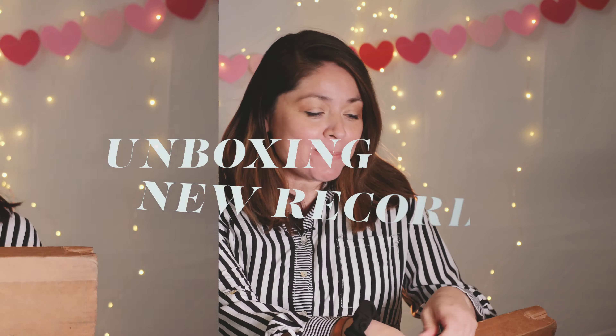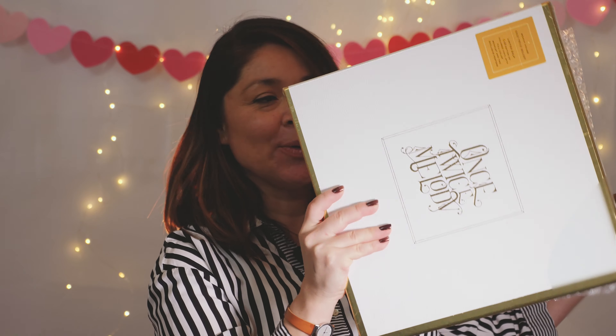Hello everyone, welcome to my channel MonieMuse! Today I have the UPS guy knock at my door and deliver something I have been waiting for since Christmas time. This is the newest Beach House release — I pre-ordered it right when they announced it, and today we're going to open it. I want to share this with you, even if you're not a big Beach House fan. Alright, let's open it up — here we go!